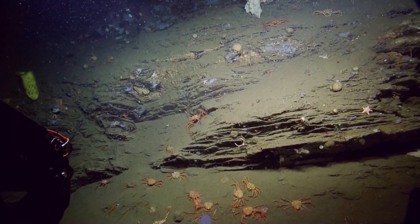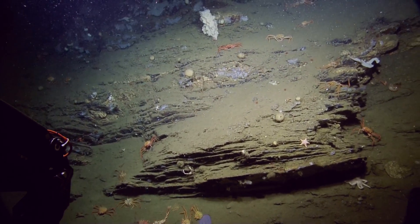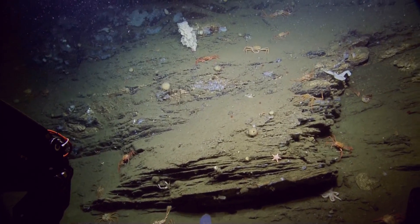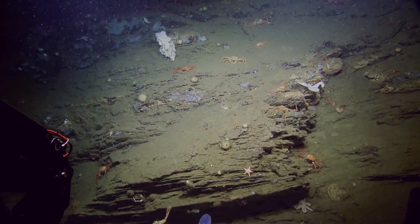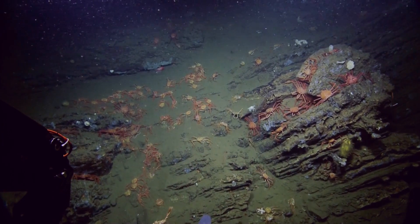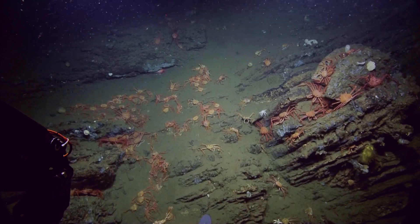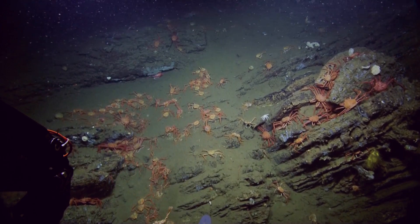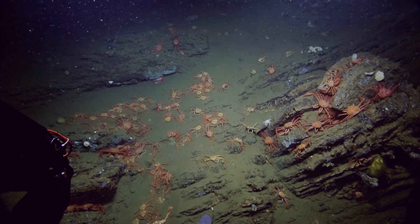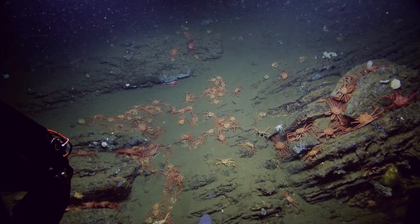The East Santa Cruz Basin fault system is a complex fault system comprised of several strands. It is a reactivated east-dipping fault that now accommodates reverse motion. We based our dive off of some seismic profiles, diving from the base of the canyon up a slope, looking for structures in the canyon wall that may help us characterize the fault system.